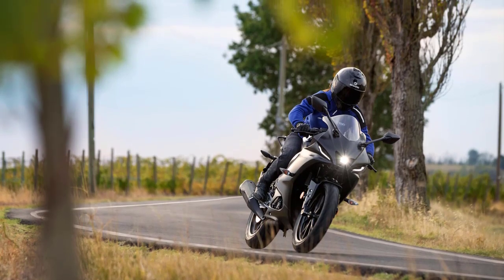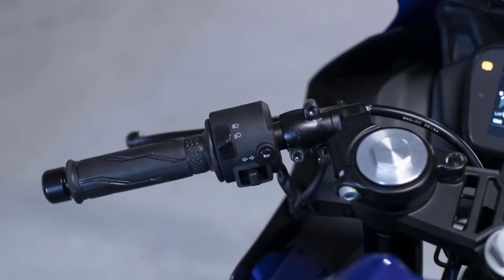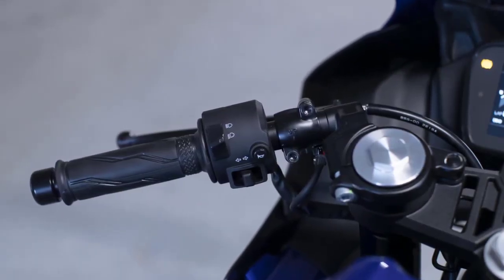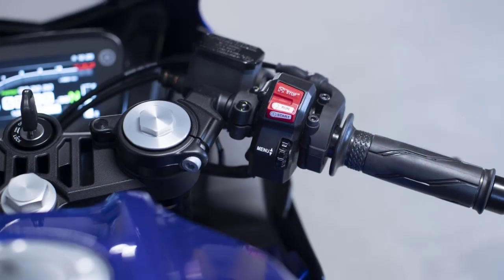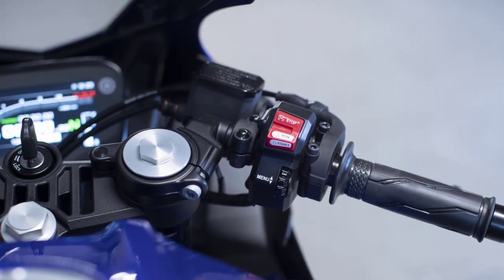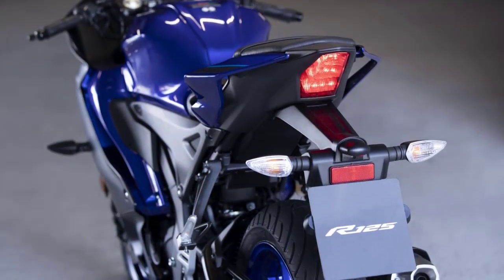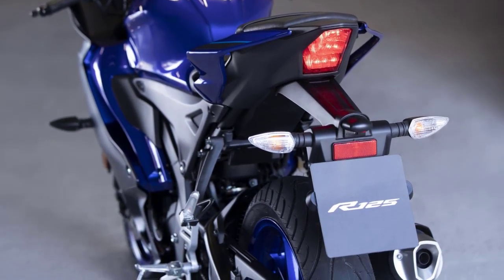In conclusion, the 2023 Yamaha YZF R125 is a testament to Yamaha's dedication to innovation and excellence. It combines striking aesthetics, impressive performance, cutting-edge technology, and safety features to create an unmatched riding experience in the entry-level sport bike segment. Whether you're a seasoned rider looking for a nimble daily ride or a newcomer seeking an introduction to the world of sport motorcycles, the YZF R125 delivers on all fronts.